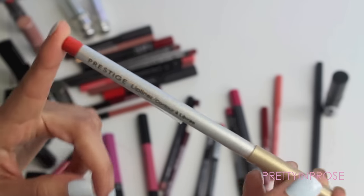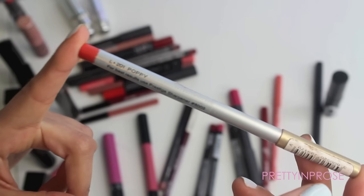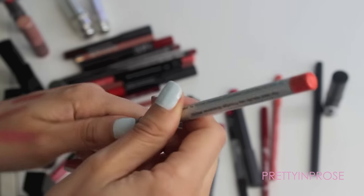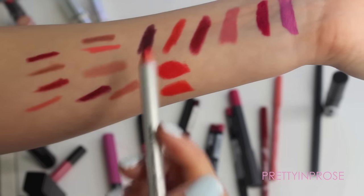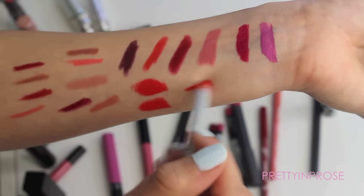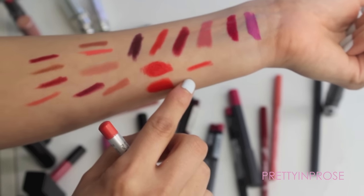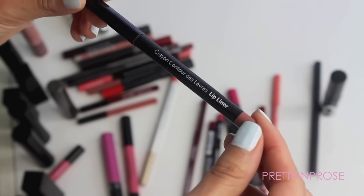I have another lip liner by the company Prestige, which you can find at Bed Bath and Beyond, in the shade Poppy. I am 100% holding on to this — this was my lip liner bestie all throughout the summertime. Anytime I was wearing more vibrant red shades this was the perfect liner for that. I really do love this one.